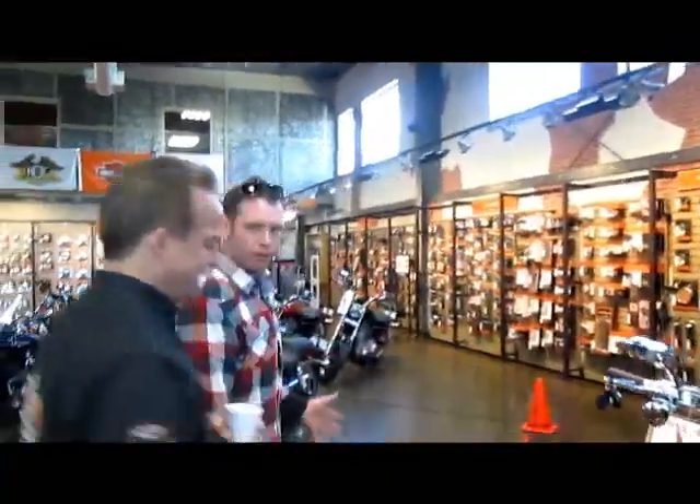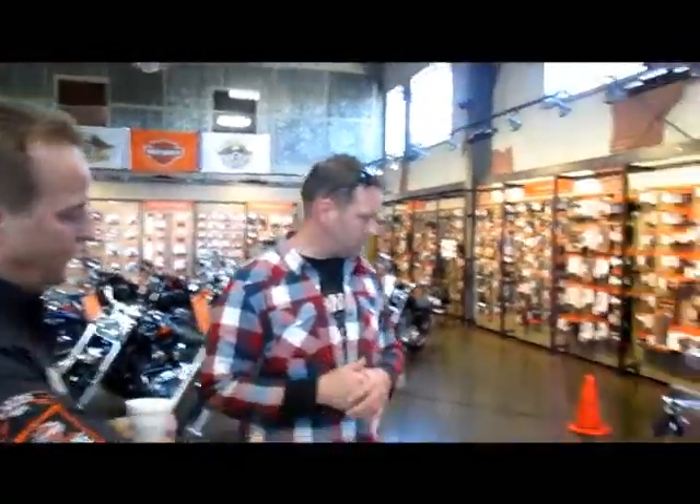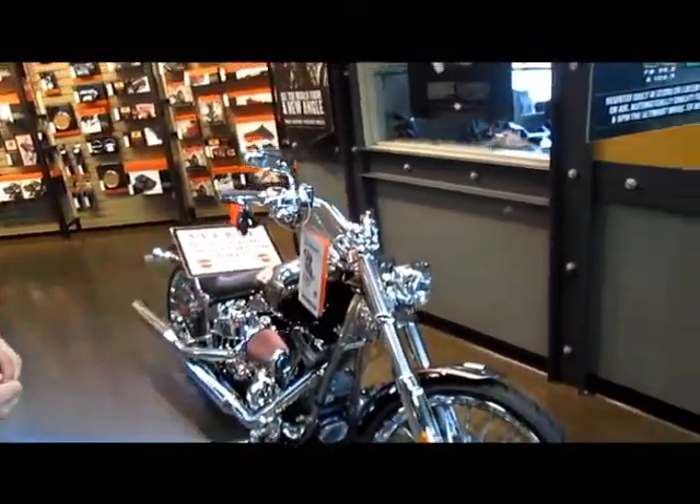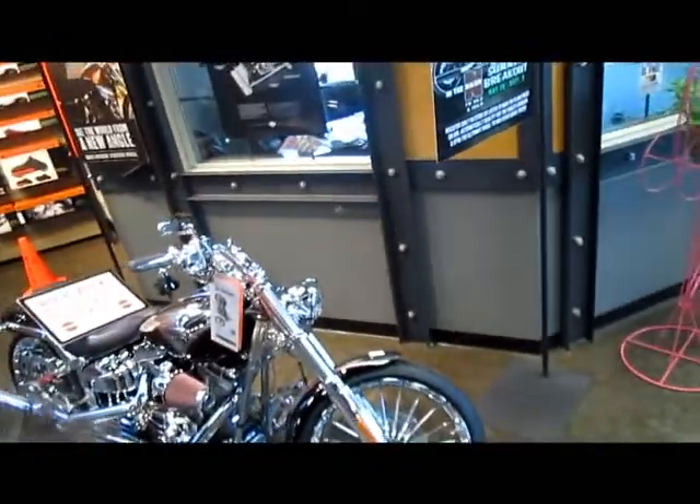A new Breakout — brand new to the whole Harley Davidson family. Yep, part of the Softail line, 240 tire. This one's a CVO version of the Breakout. It has a 110 motor, completely chromed out.